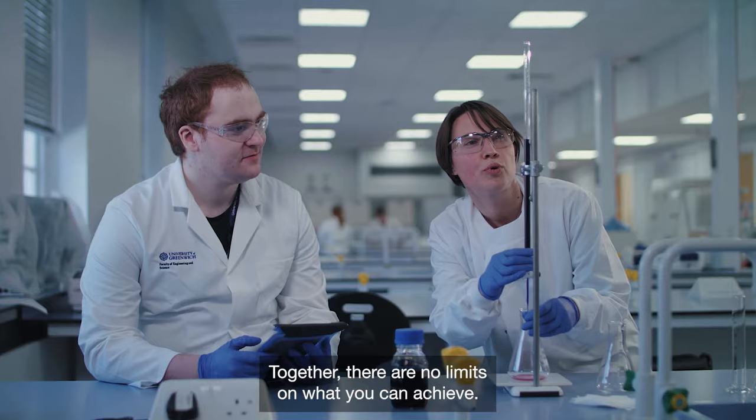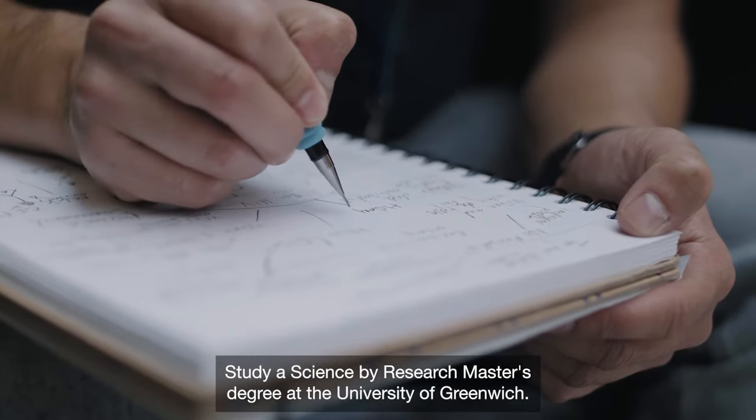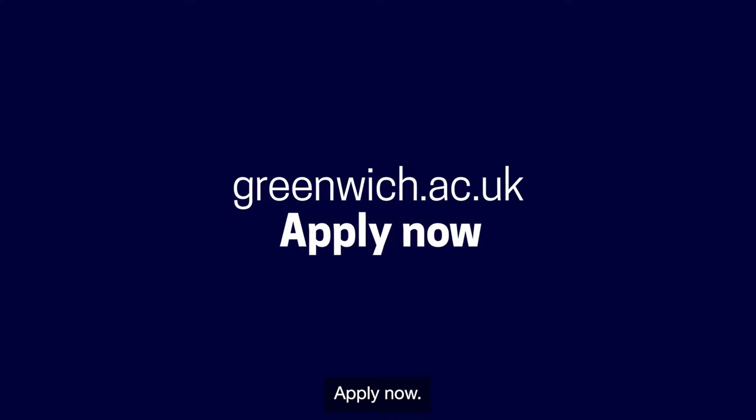Together, there are no limits on what you can achieve. Study a Science by Research Master's degree at the University of Greenwich — apply now.